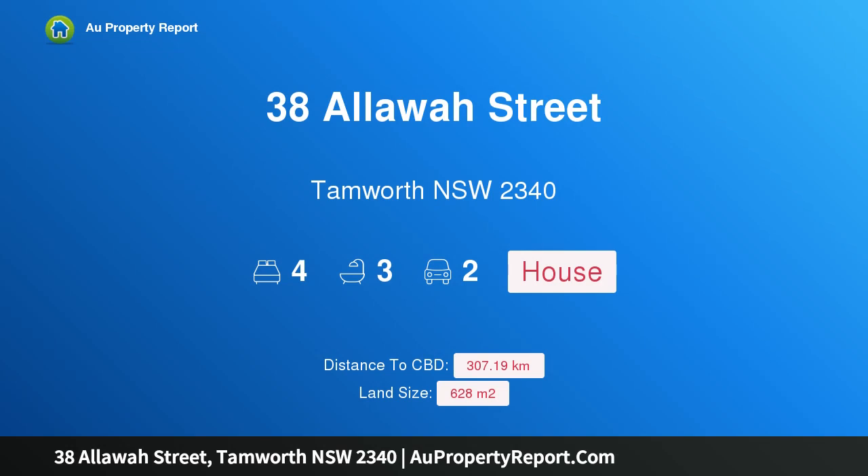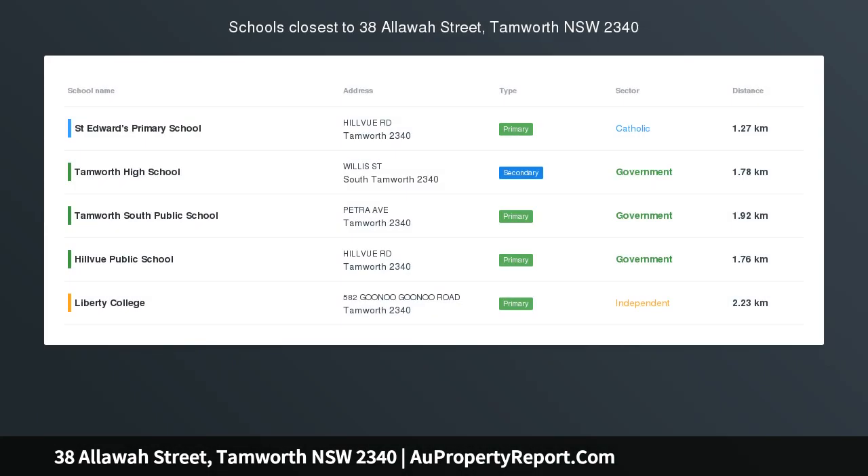I am glad to introduce 38 Aloe Street, Tamworth, New South Wales 2340 — a functional family layout in a peaceful location. Spanning over three levels, this functional home is designed with family in mind and features a choice of three living areas.